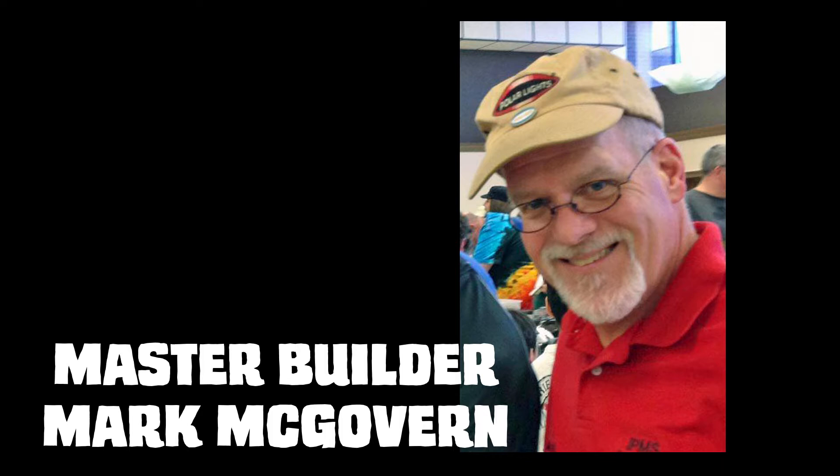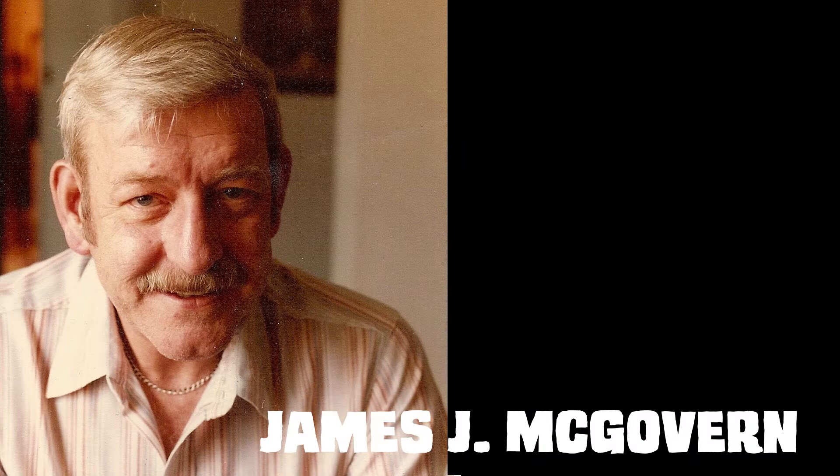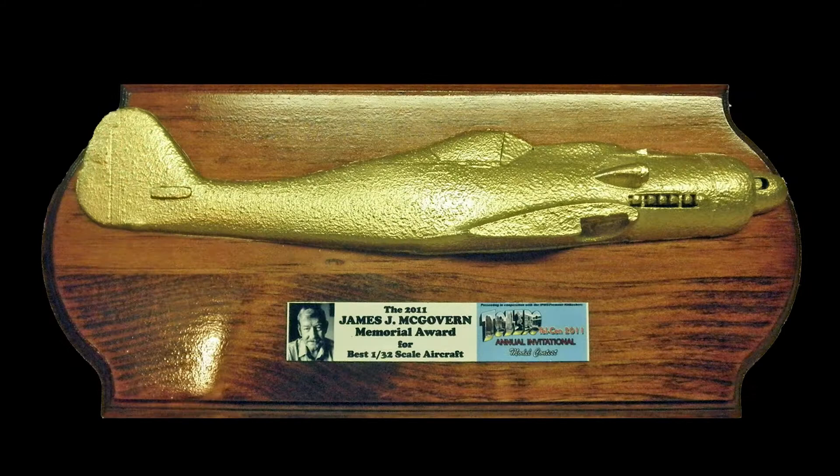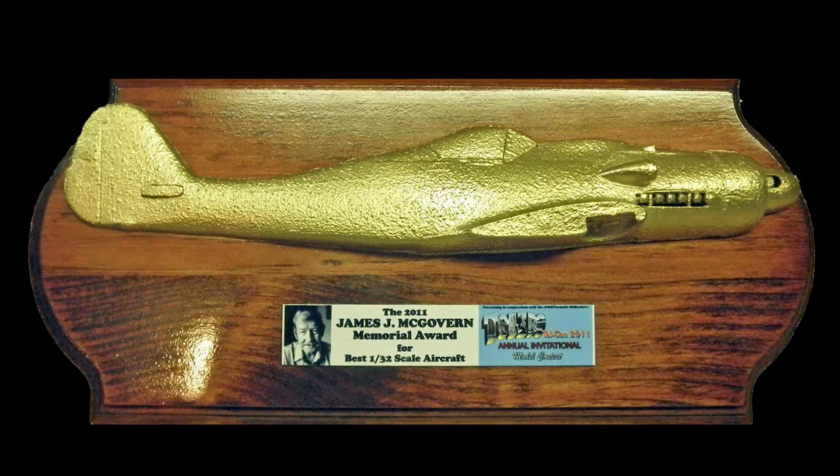In this episode of Monster Model Review, we have Mark McGovern, award-winning modeler, super conversionist, artist, actor, and so much more. Mark's father started him building models when he was eight years old, when they co-built the 1/48 scale Aurora B-26 Martian Marauder Bomber. He honors his father's memory today by sponsoring the James J. McGovern Award for best 1/32nd scale aircraft at local shows.